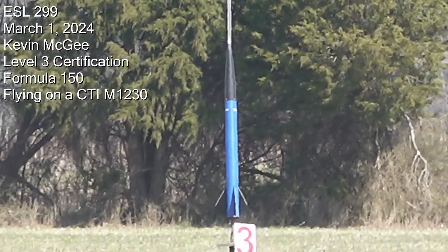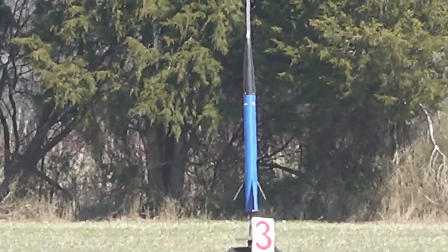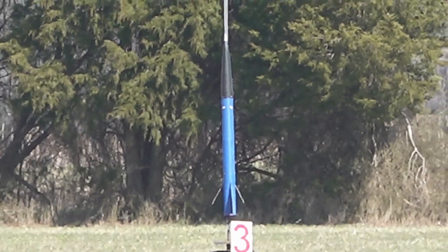Kevin McGee. This is a Level 3 certification flight. He's got a Composite Warehouse Formula 150 going up on an M1230. Alright, good luck Kevin.